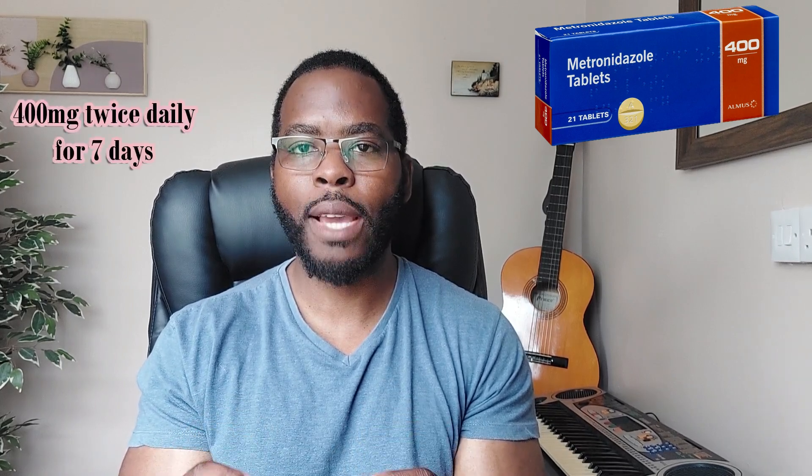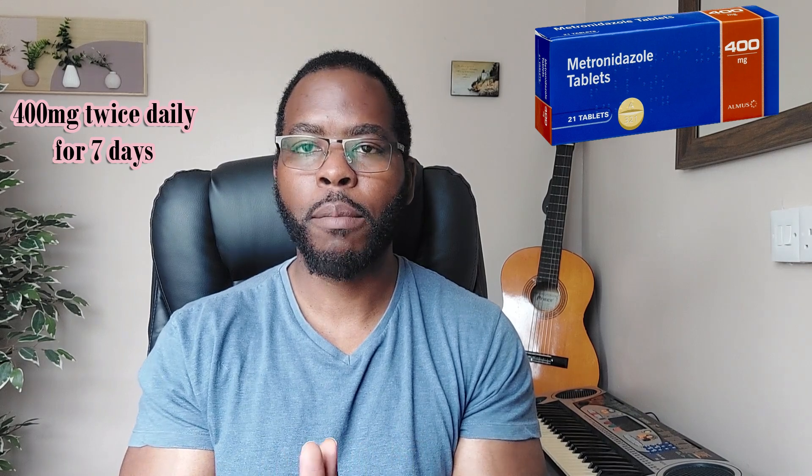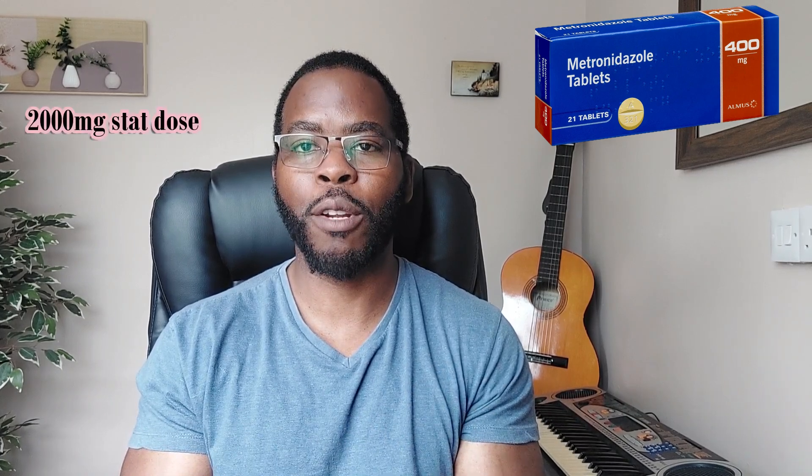In terms of medical treatment, the best and first-line choice of treatment is oral metronidazole. This comes as a 400 milligram tablet taken twice a day for five to seven days. If you have any problem taking metronidazole 400 milligrams twice a day, there is the option of taking a stacked dose of 2000 milligrams, which is five of the 400 milligram tablets.